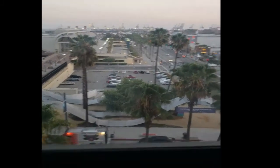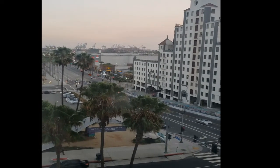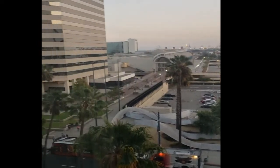This is what they call the Harbor View. Right there is the Pike Outlet, it looks like. It has restaurants and shops and a movie theater and things like that.